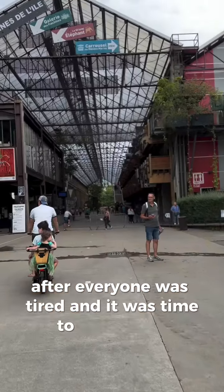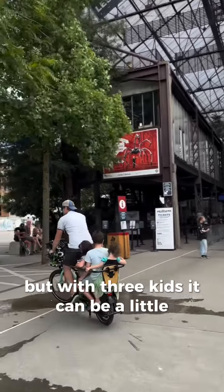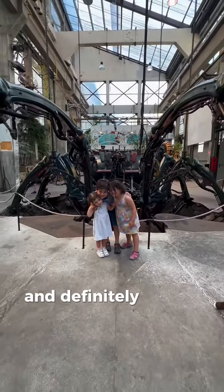After, everyone was tired and it was time to head home. There was so much more we could have done but with three kids it can be a little challenging. But you should definitely add Nantes to your list and definitely book a pass.